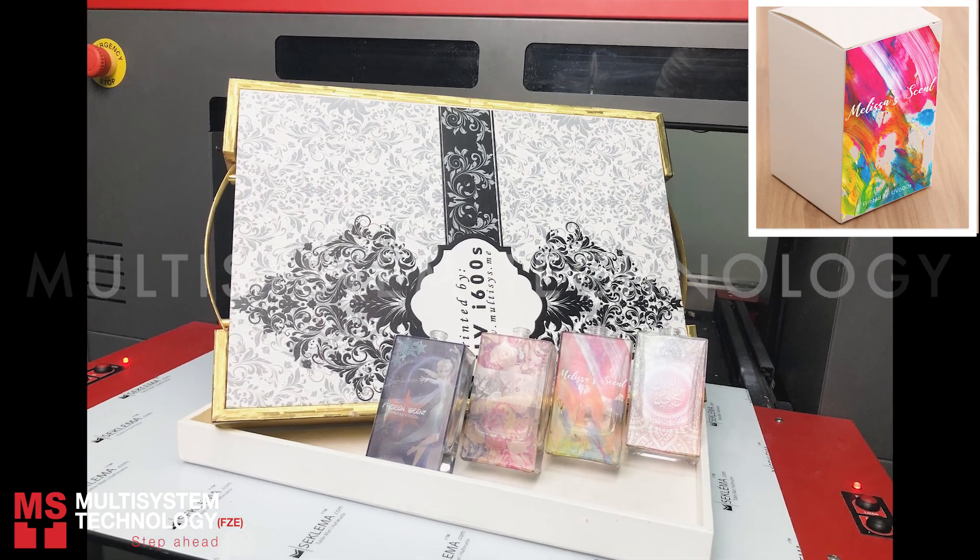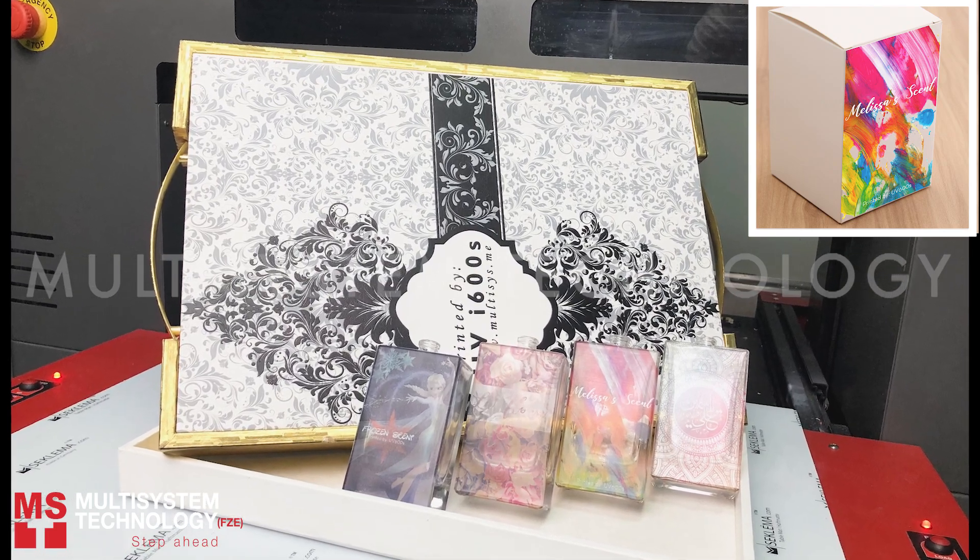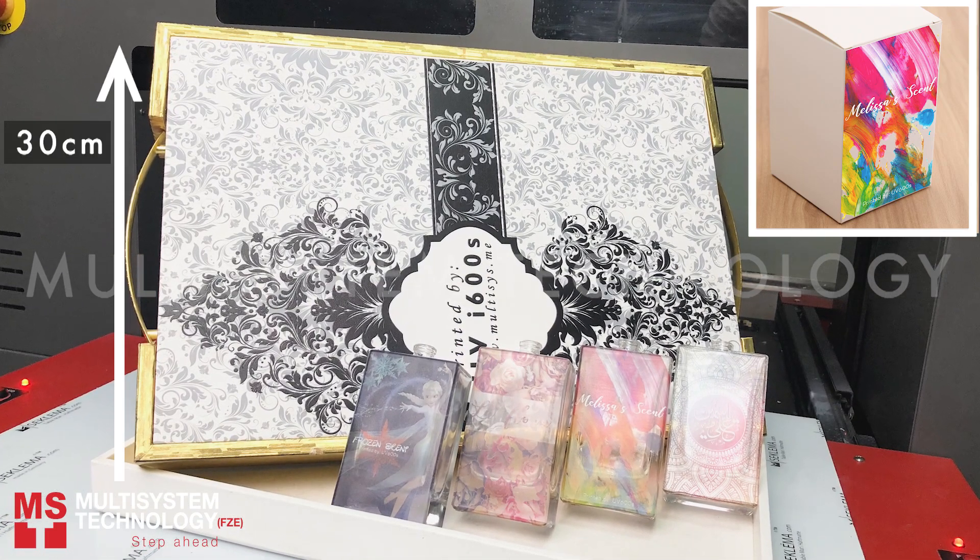Also, you can customize print on packaging boxes of perfume sets or bottles. And on this machine, you can print up to 30cm high.